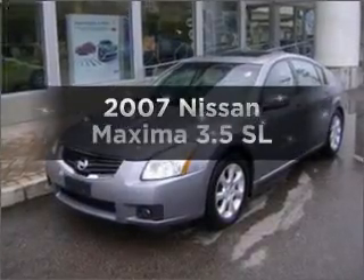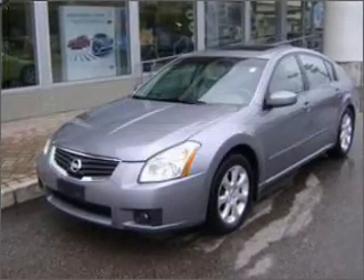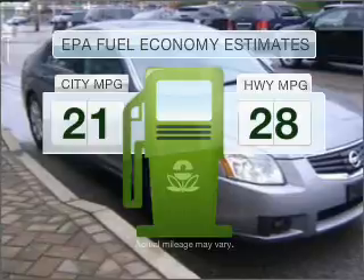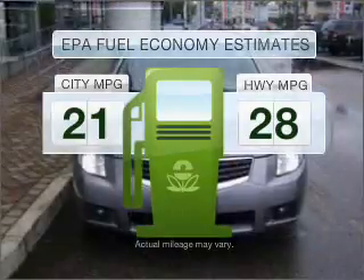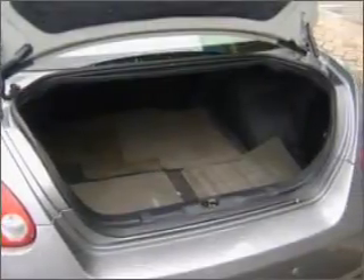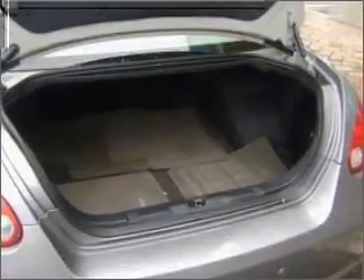Check out this 2007 Nissan Maxima — this is the set of wheels you've been looking for. Low emissions and good fuel economy make this vehicle important to you and to the environment. With a solid 6-cylinder engine connected to a smooth shifting automatic transmission, premium wheels lend a distinctive appearance.